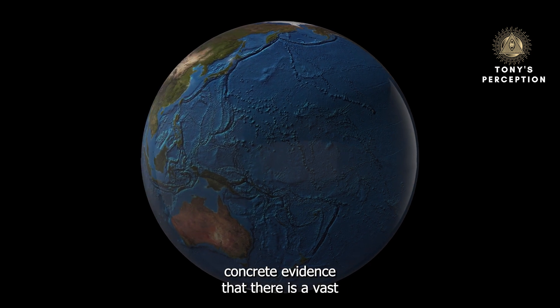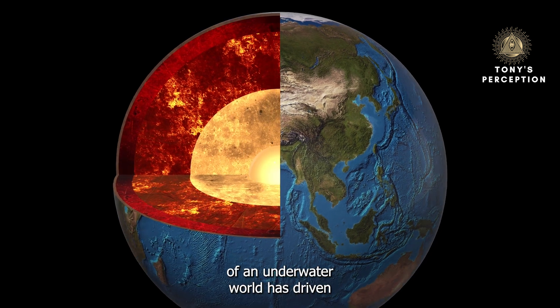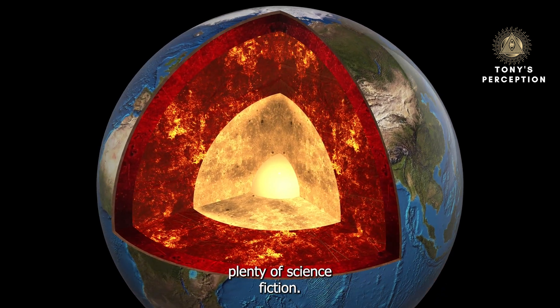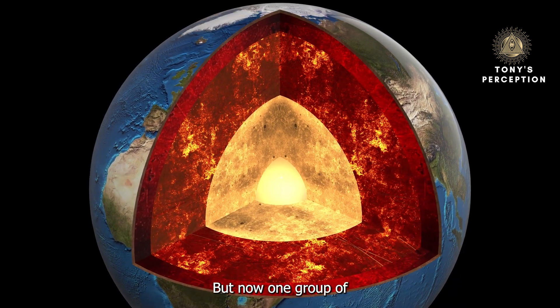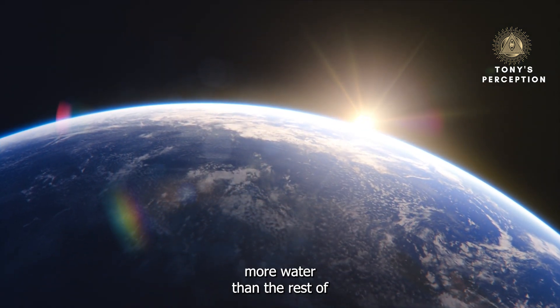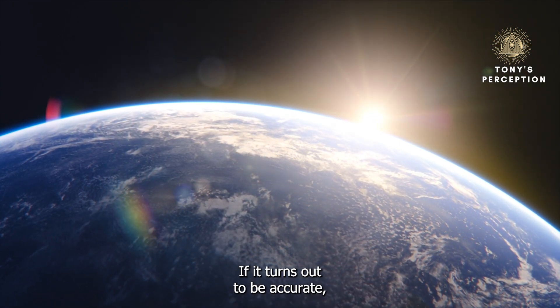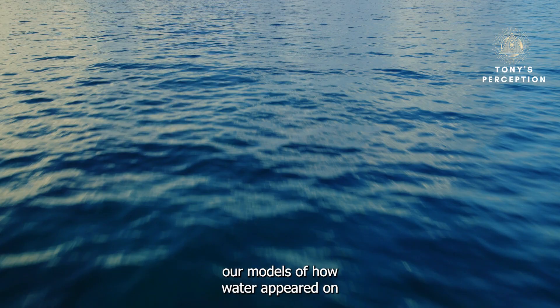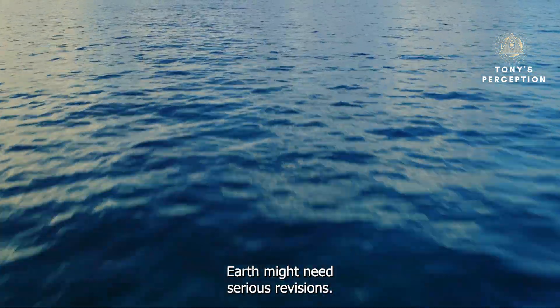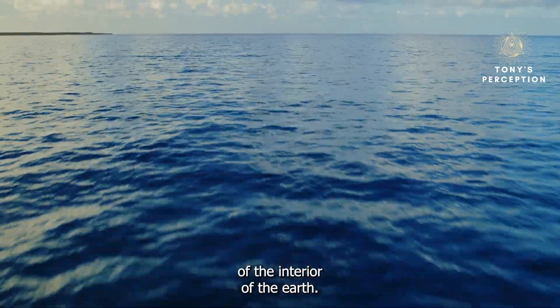Scientists have found concrete evidence that there's a vast ocean beneath the Earth's surface. The idea of an underwater world has driven plenty of science fiction, but now one group of researchers says it's not too far from science fact. They discovered an area inside the Earth believed to hold many times more water than all of Earth's oceans combined. If accurate, our models of how water appeared on Earth might need serious revisions, and it would be a turning point in our understanding of the Earth's interior.